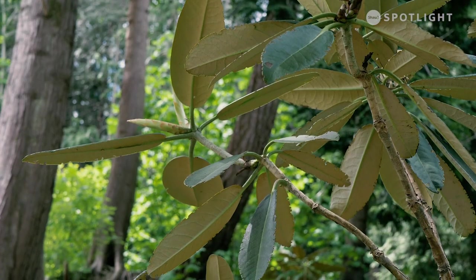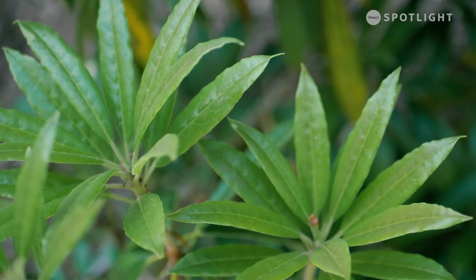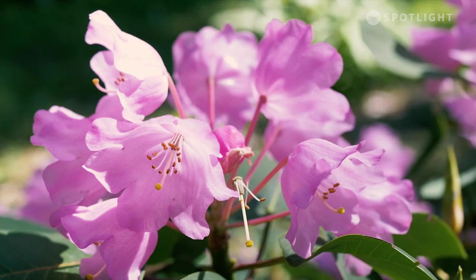They also have incredible foliage. Most of them are evergreen, but there are some that are deciduous as well. So there's a huge, huge variety — over a thousand species and 15,000 or more hybrids.